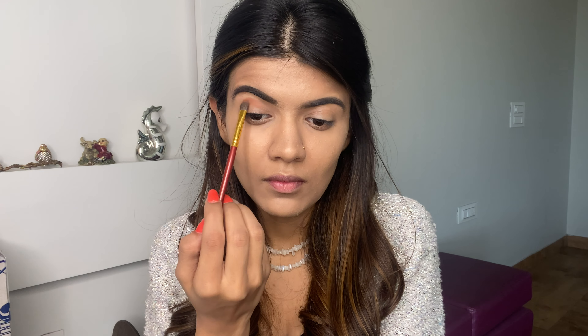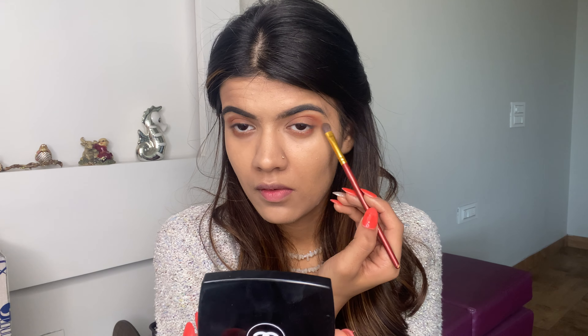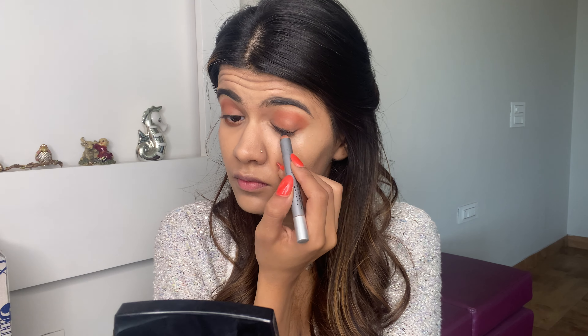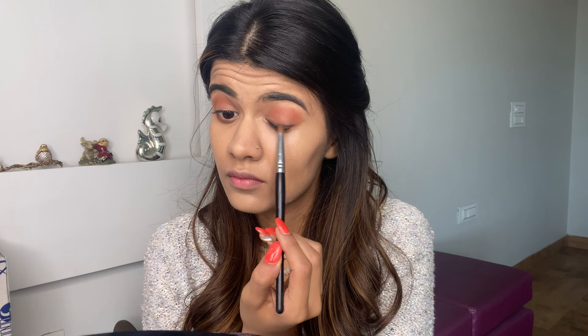Now I'm using the same orange color from the crease on my lower lash line for a more edgy and defined look. Then I'm using a black eye pencil on my upper lash line and, using a dome-shaped brush, I'm gonna smudge it for a smoky liner look.